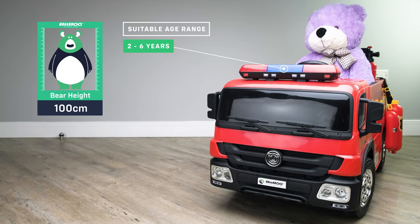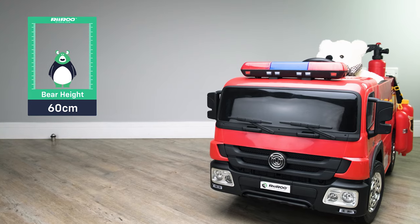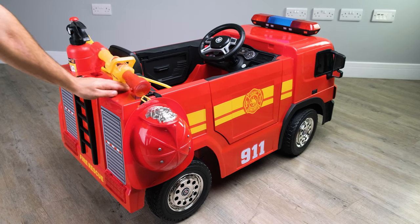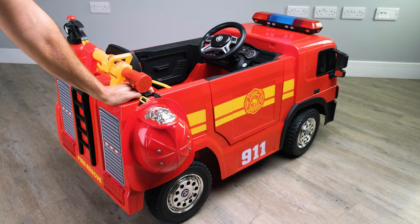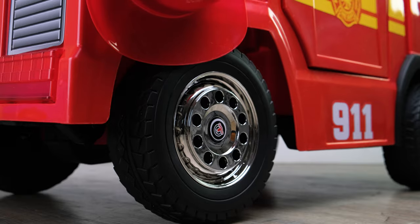It's suitable for children aged between two and six years old, but I must stress this can vary from child to child. For your child's comfort, it has a rear suspension system. A suspension system makes all the difference when it comes to riding on the grass or off-road, something that cars with a front suspension struggle with.